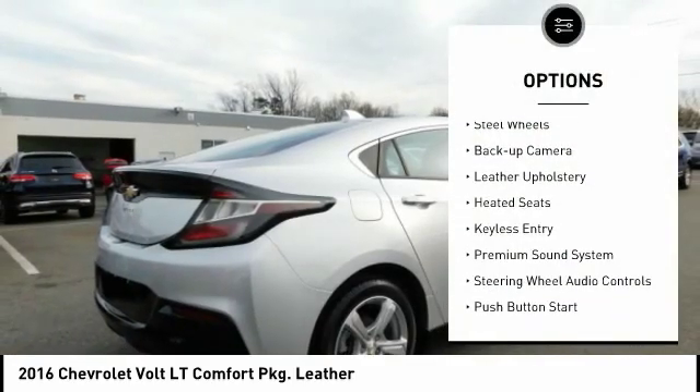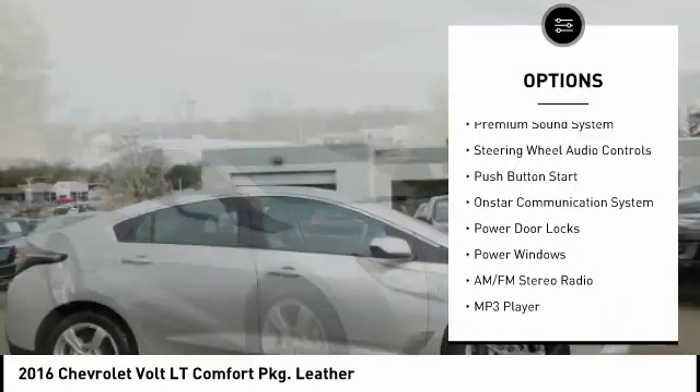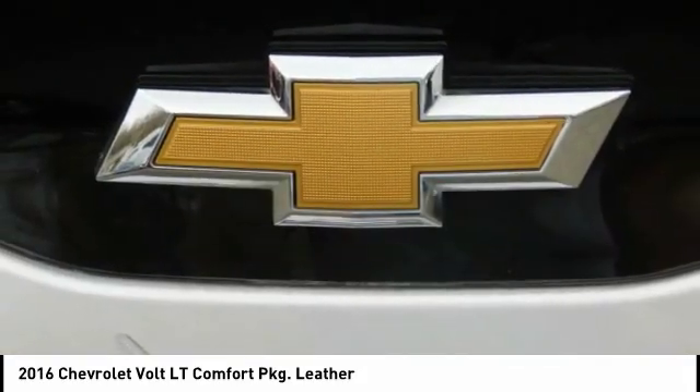Traction control, steel wheels, backup camera, leather upholstery, heated seats, keyless entry, premium sound system, steering wheel audio controls, push button start, OnStar communication system.